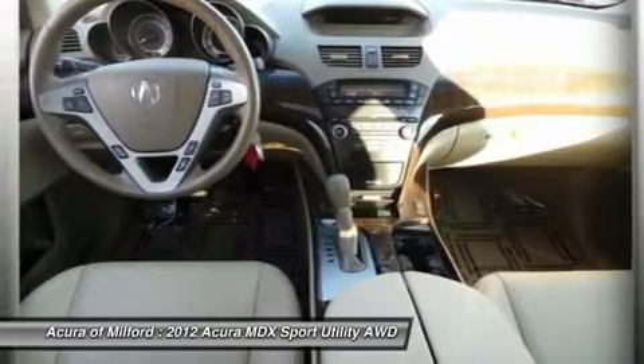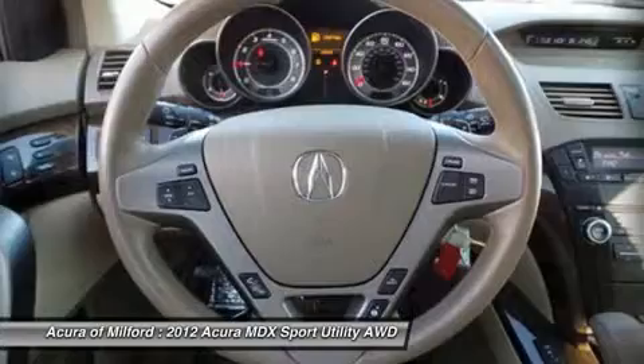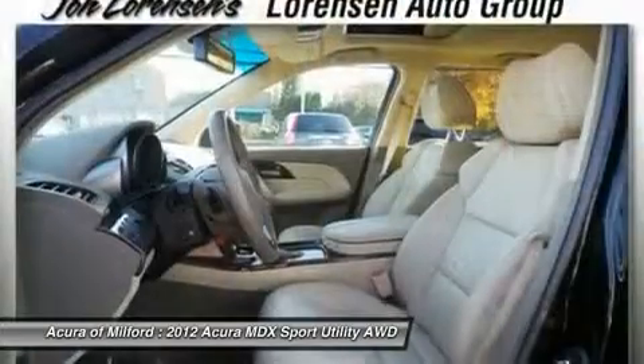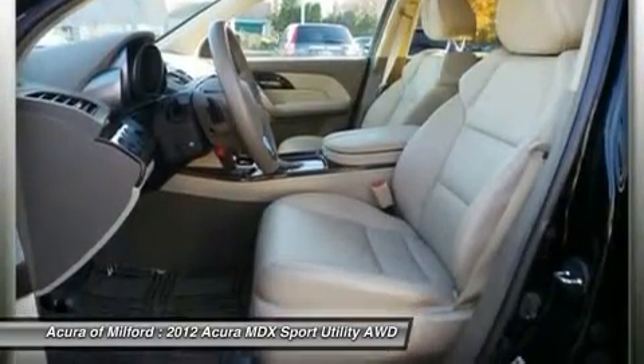Buy from an award-winning dealer. All pre-owned vehicles are covered by the Lorentzen Advantage, including extended warranties and free services. For more information go to www.Lorentzen.com. Pricing analysis performed on November 15, 2014.